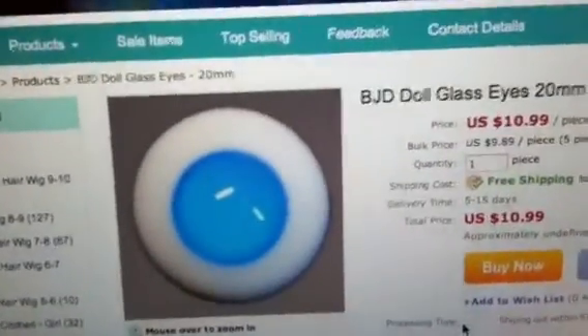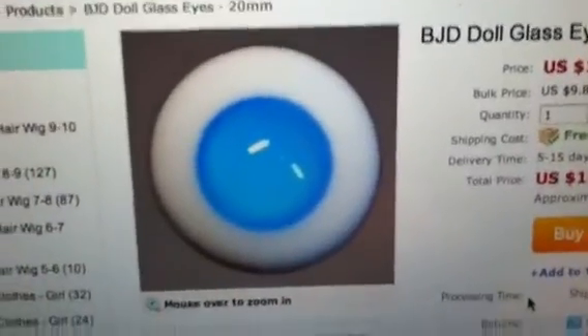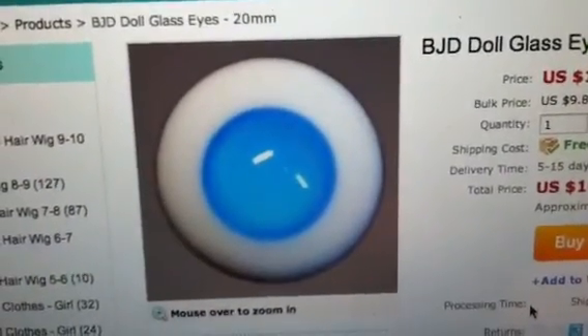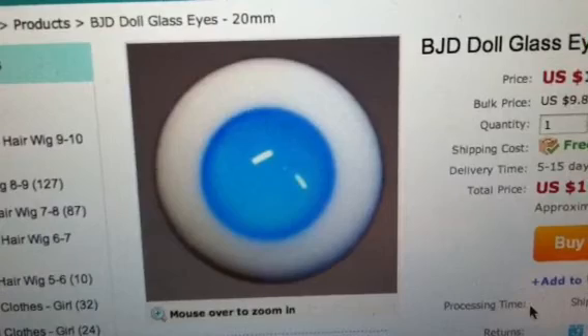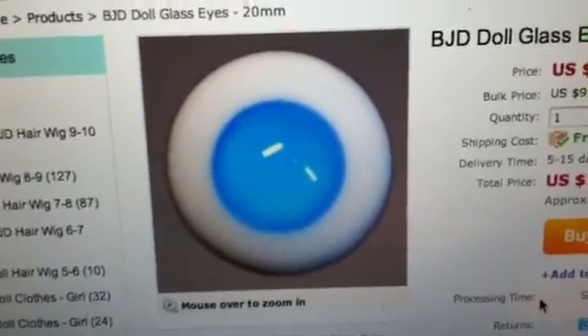Found it! These are the eyes they're getting. That took long enough. So I have five pairs of those eyes coming in. So cool. Anyway, love you guys. Bye!